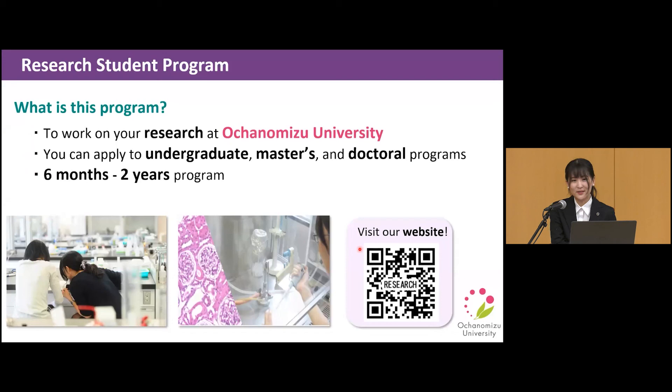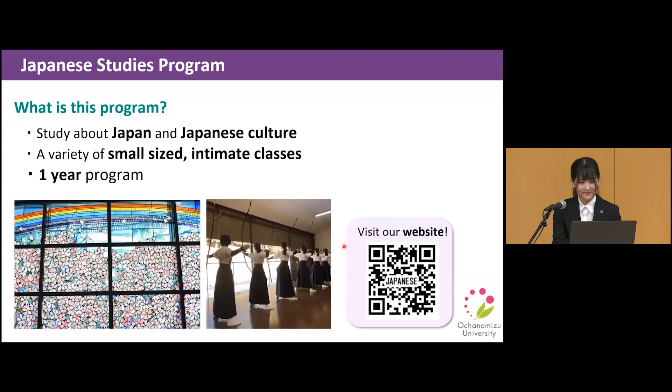The final program is the Japanese studies program — a program for students who want to study Japan or Japanese culture. We offer a variety of small, intimate classes in this one-year program. Please visit our website for more detailed information.